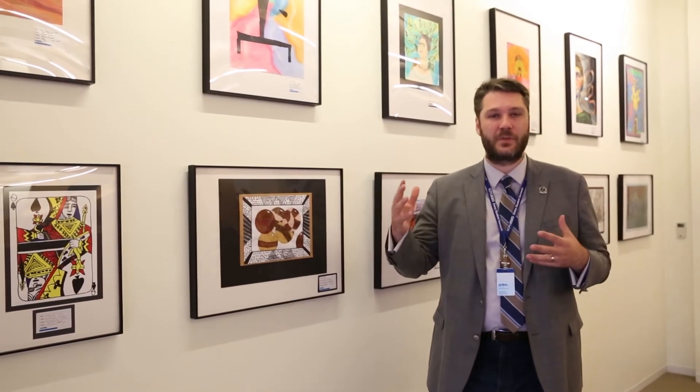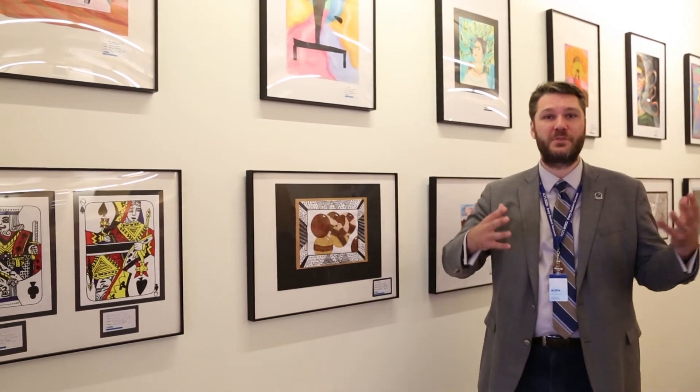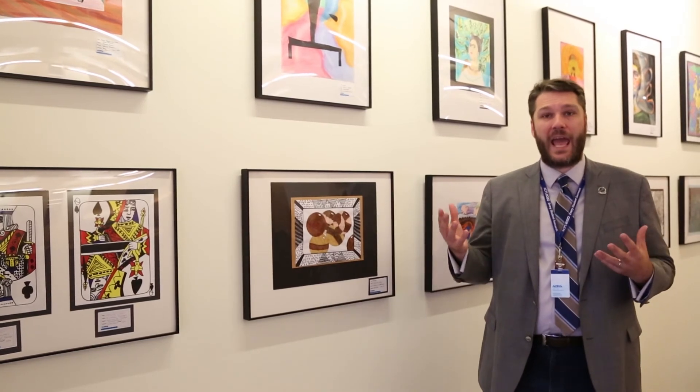The second thing teachers are looking for is variety. We don't want 20 drawings that are all on a similar subject — we want a variety of subjects and a variety of media, both to be visually interesting and because it shows the breadth of what we do. We also want to show a variety of ages.